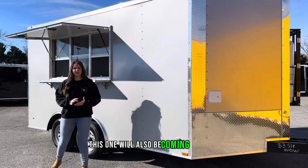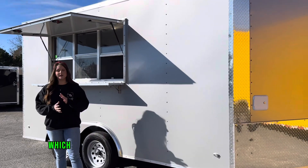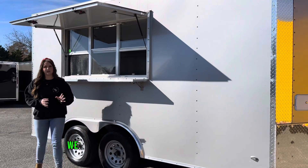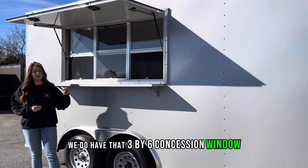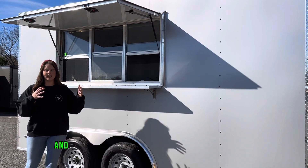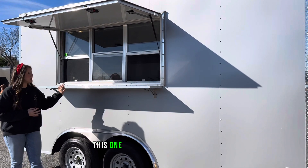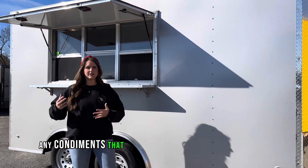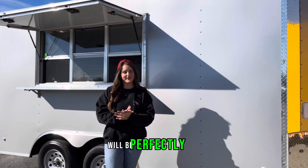This one will also be coming with our .080 polycore metal, which is the thickest metal offered on the market. Here on our passenger side we do have that three by six concession window with the glass and screens and the two RV style latches that let up and kind of double as an awning for your customers. This one also has an additional fold down shelf on the outside, so any condiments you'll need located outside will be perfect.